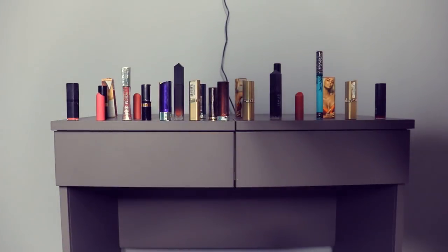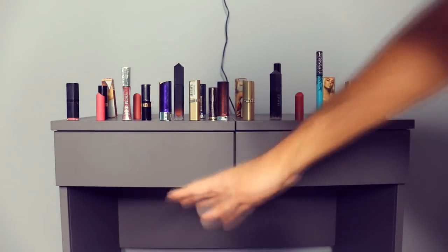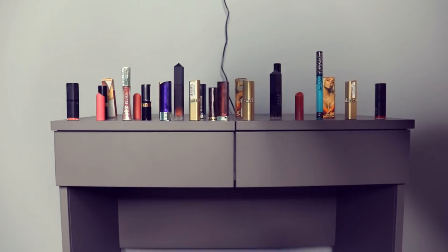Welcome to our makeup counter — we have a ton of lipsticks and lip glosses for you to select from. We use blue swatching paper because white doesn't give off the true color of the products, and some people's veins are blue, so it overall just shows the color better, as if you were showing it on human skin.